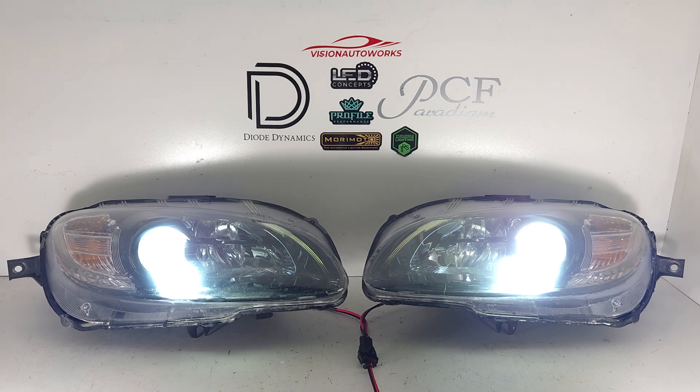Like I said before, we can also obtain brand new lenses. So if your lenses are in bad shape, you can still send in the lights with new lenses and we can completely refresh the headlights.